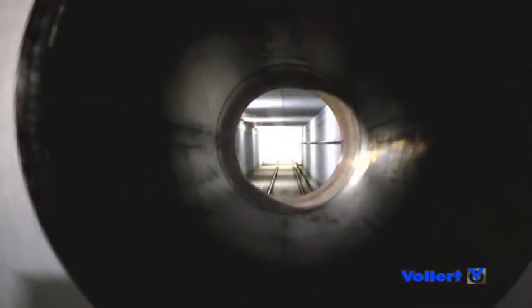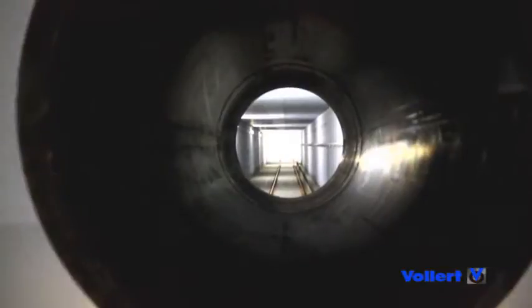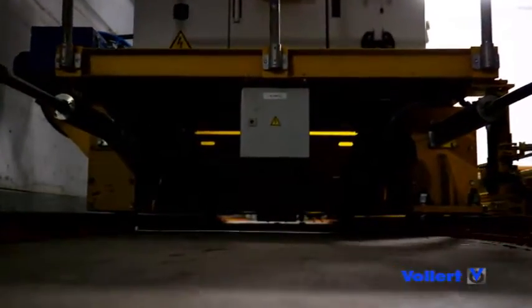A shuttle system with an integrated coil transport car transfers the 150 degrees Celsius hot aluminium coils underground to the high bay warehouse.